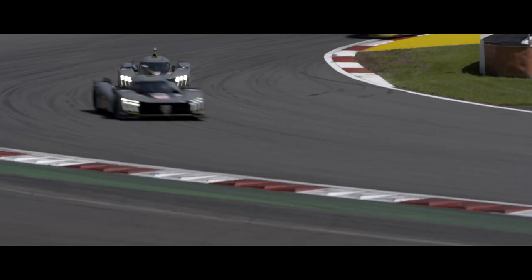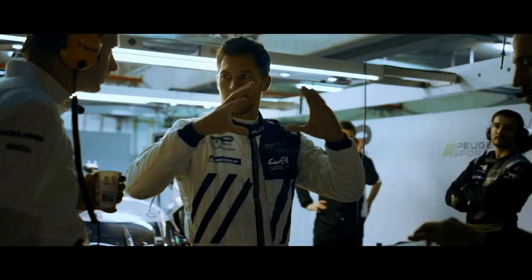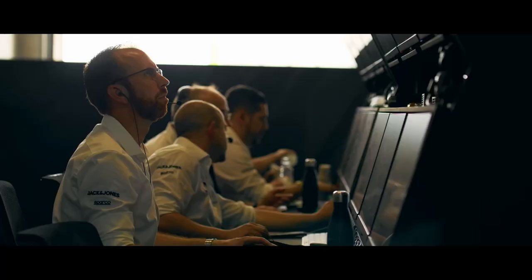We try to push forward the technology, the reliability, the safety — all those things to make sure we are improving people's cars. The learning process that the engineers go through inside Peugeot is quite amazing, and the fact that the knowledge is transferable over to the road cars.